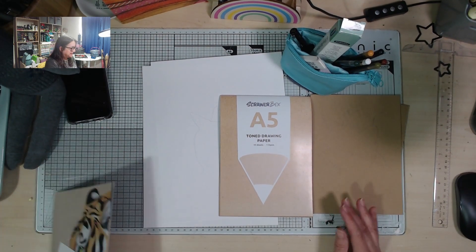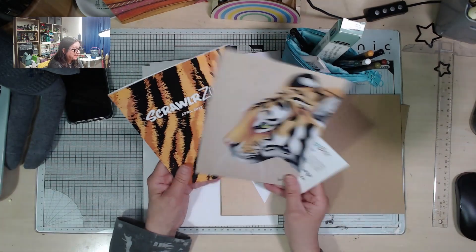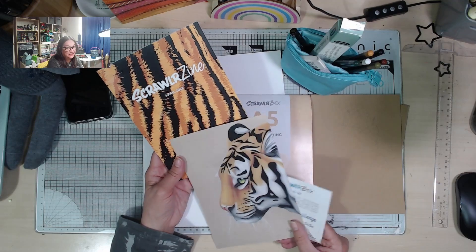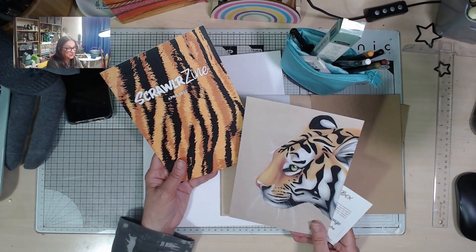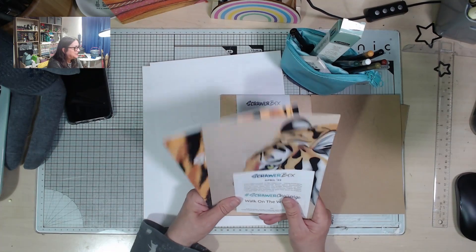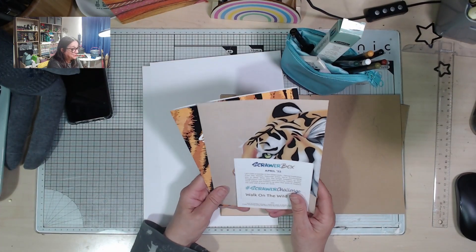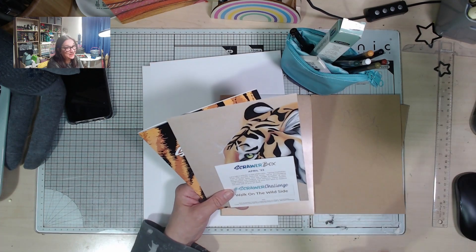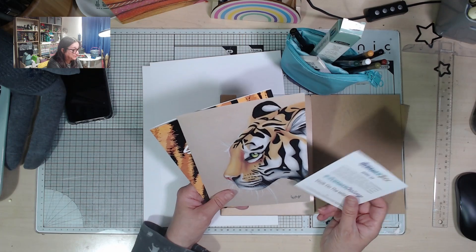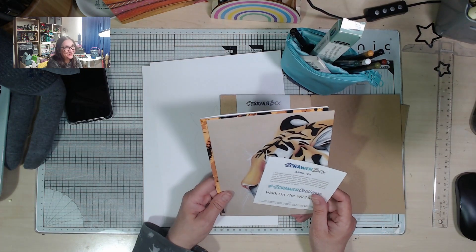And then of course there was the ScrawlrBox. The challenge is 'Walk on the Wild Side.' Here's the inspiration art piece, and also some lovely textures — a furry, animal-print texture on the front cover of the zine. I had all these grand ideas: a picture of Archie, a tiger camouflaged in long grasses. I had everything printed off, and then the wrist thing put the kibosh on it.